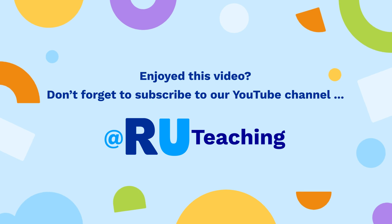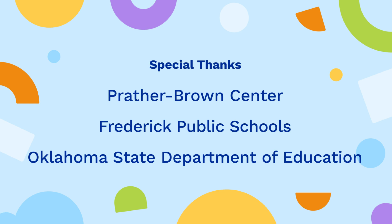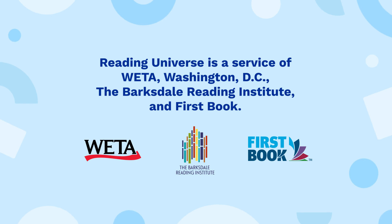Enjoyed this video? Don't forget to subscribe to our YouTube channel at Are You Teaching? For more information, please visit readinguniverse.org. Special thanks to Prather Brown Center, Frederick Public Schools, and the Oklahoma State Department of Education. Reading Universe is made possible by generous support from Jim and Donna Barksdale, the American Federation of Teachers, the Emily Hall Tremaine Foundation, and three anonymous donors. Reading Universe is a service of WETA Washington D.C., the Barksdale Reading Institute, and First Book. I am Allison Ellis, and this is Reading Universe.